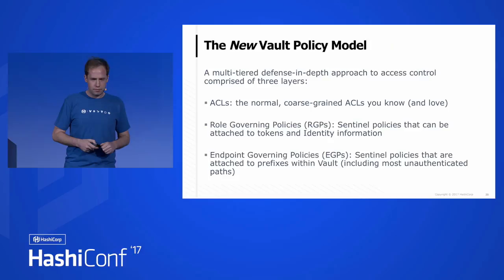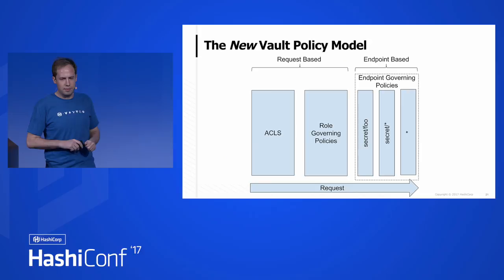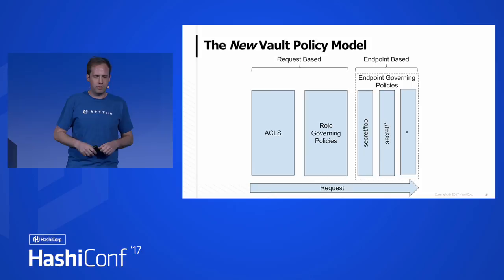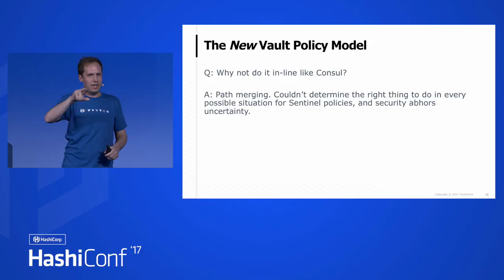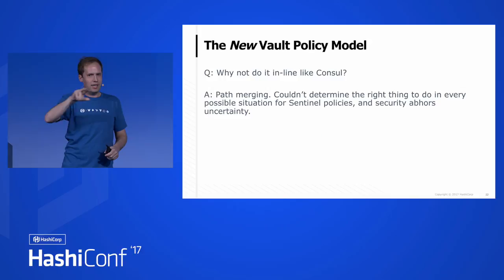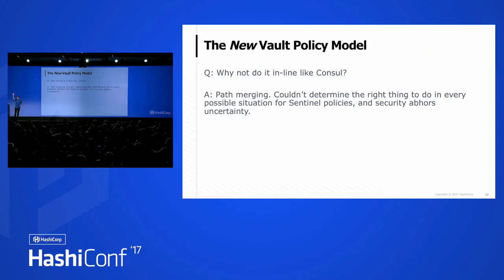So we have request-based things — the ACLs and role-governing policies — and then endpoint-based ones. You can have multiple different endpoint-governing policies all evaluated in the context of a single request. Consul is doing inline Sentinel policies, so why aren't we doing that? It's because of path-merging. I have a quick question — this is something we debate often within the Vault team: who here uses Vault and merges paths together when writing Vault policies? That maps out to about what I expect. So we have this thing we can't get rid of because people do use it, but at the same time not many use it, and it makes our lives much more complicated.